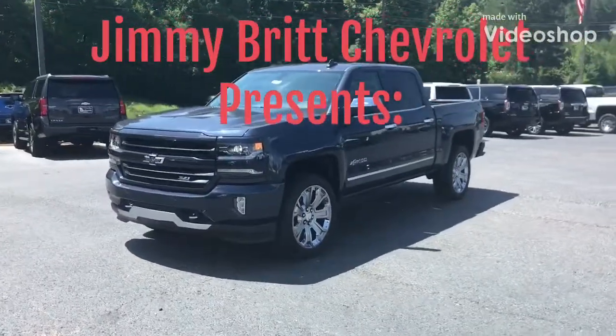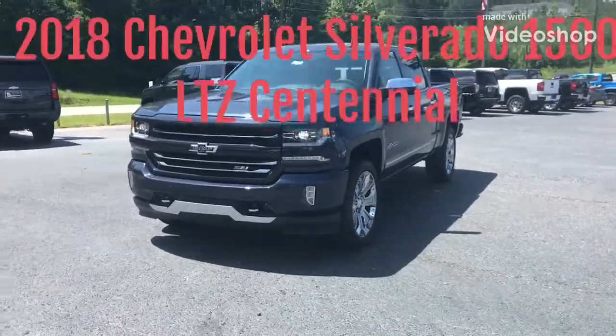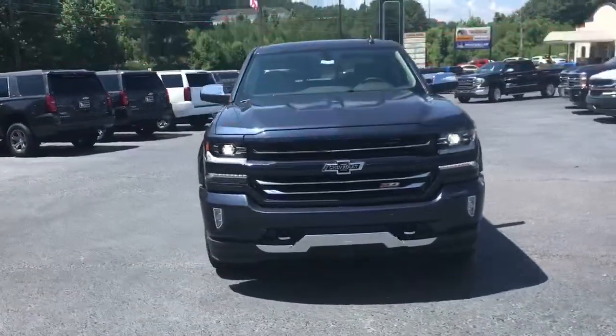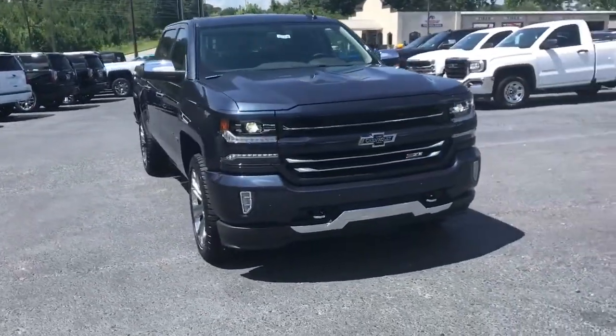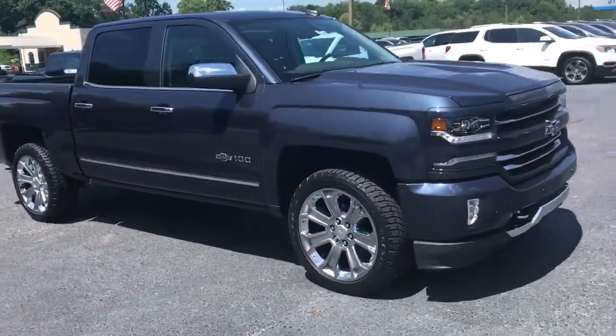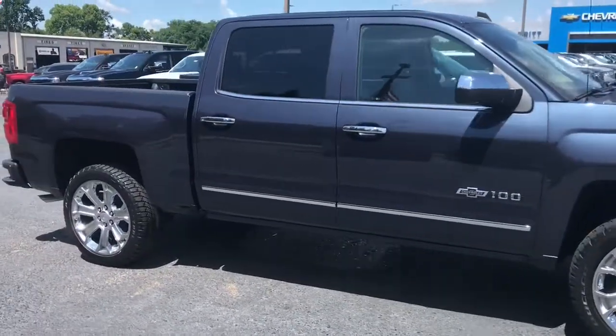This is Marco from Jimmy Bridge Chevrolet, and I wanted to show you today the 2018 Chevy Silverado 1500 LTZ Centennial. This is the 100th anniversary vehicle, and it comes with a special Centennial blue paint job as well as Centennial wheels.